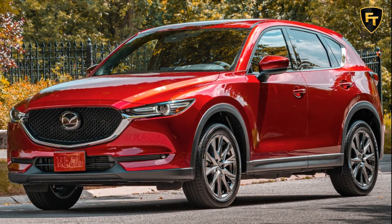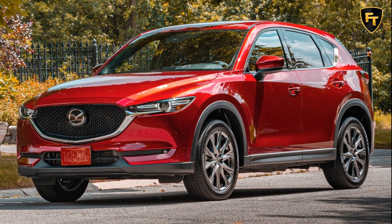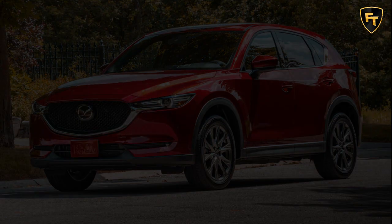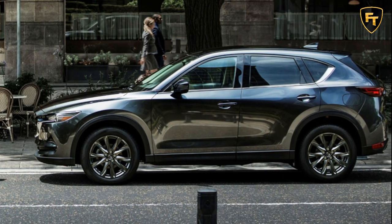For $1,445 more, the Touring Preferred package bundles useful features such as a Bose 10-speaker audio system, leather seats, power liftgate, moonroof, auto-dimming rearview mirror, and power front seats.